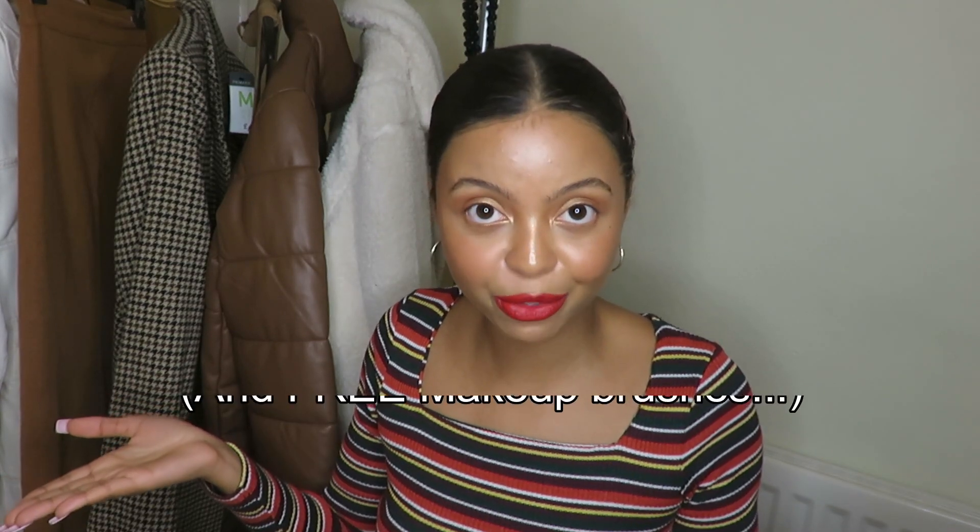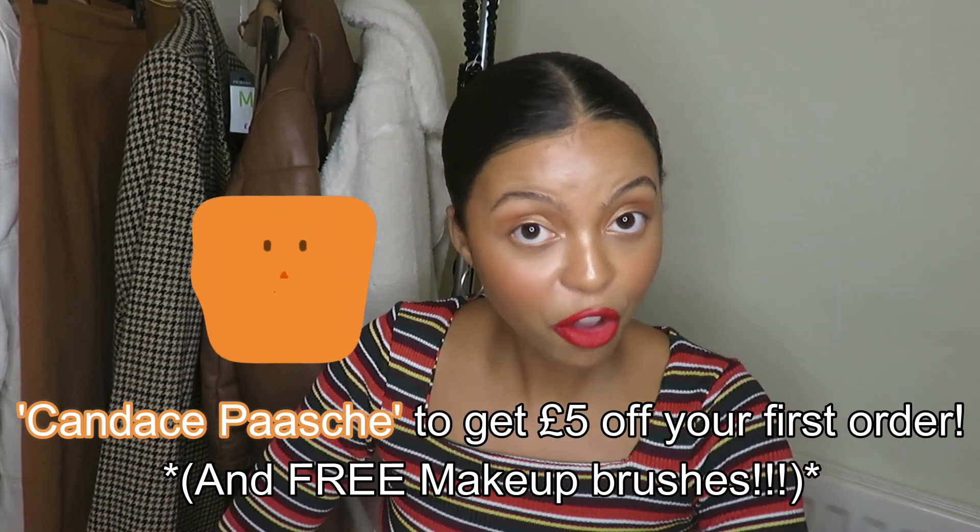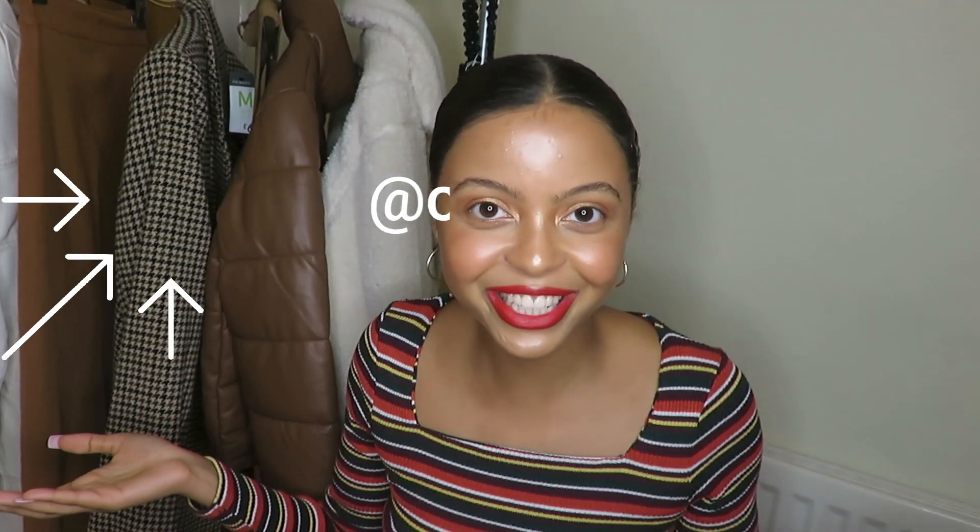If you want to start subscribing, you can use my code — I'm going to put it on the screen: Candice Parche. You will get five pounds off your first Birchbox, and you will not regret it. Don't forget to like, comment, and subscribe to this channel because I'm going to do weekly consistent content for you guys. You can also follow me on Instagram: CJParsh.